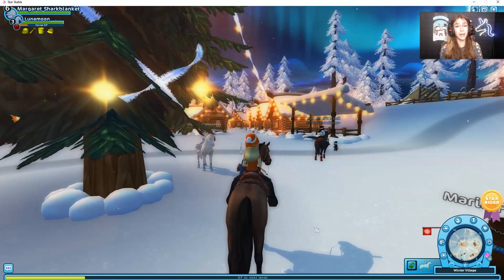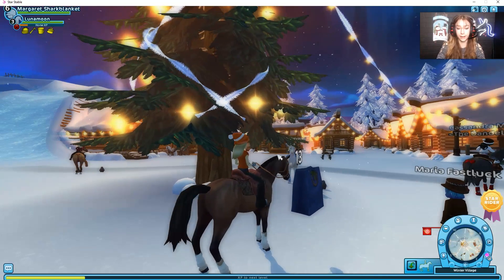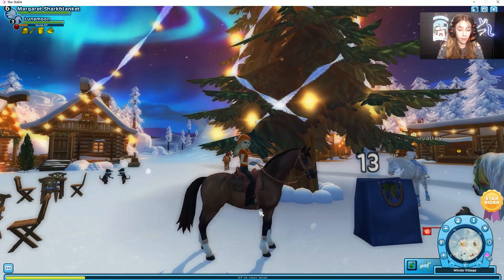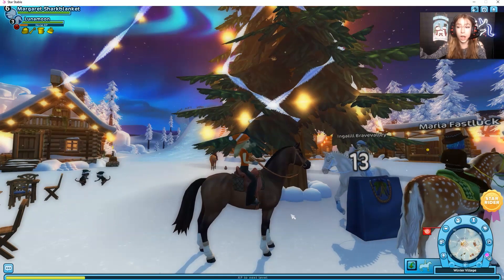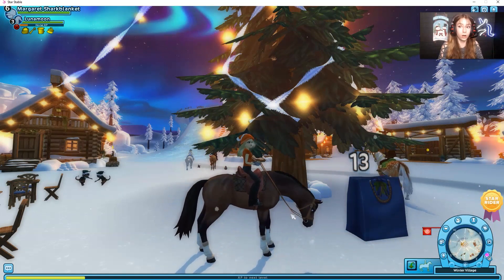Hey everyone, welcome back to yet another Star Stable video! Please be sure to like and subscribe if you haven't already. Today we're going to be opening Day 13's gift, which is a little bag — oh, so cute! Let's see what we get. We're just going to open it in 10, 9, 8, 7, 6, 5, 4, 3...